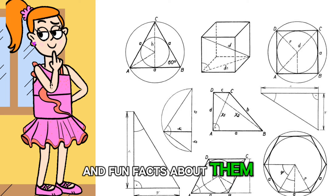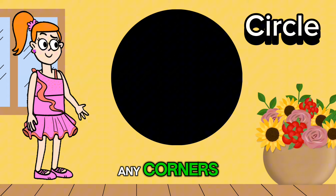Let's start with the circle. It's round and doesn't have any corners. Did you know that a circle is like a big hug? It goes around and around, wrapping everything up in its embrace.